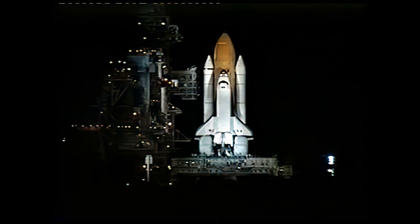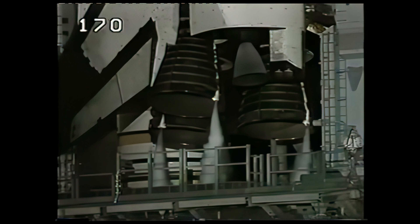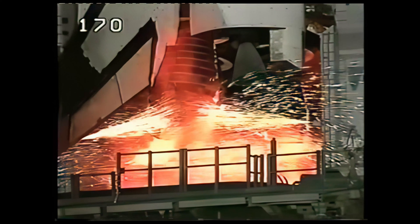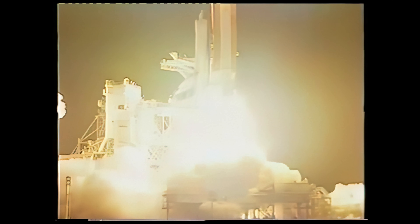T-minus 35 seconds. T-minus 30 seconds. T-minus 25 seconds. 12, 11, 10, 9, 8, 7, 6, 5, 4, 3 — we have a go for engine start — zero — we have booster ignition and liftoff of Columbia, reaching new heights for women and science.